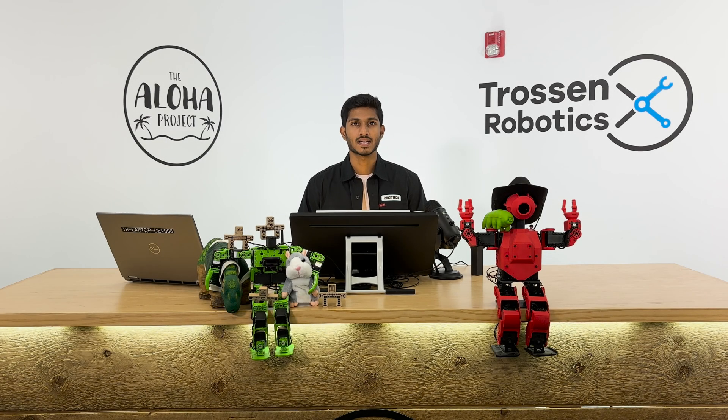Hey everyone, welcome back. Today I'm really excited to share an important update with you. Over the past few months we have been working closely with HuggingFace to enhance Lirabot, a platform for robotic machine learning with full support for our Aloha kits.